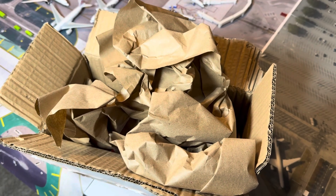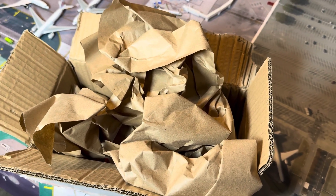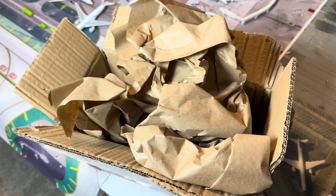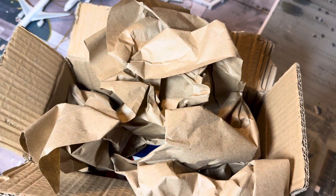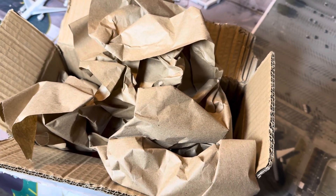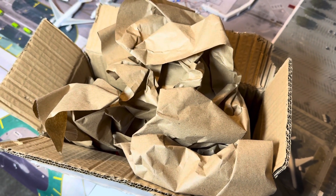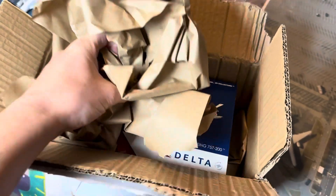Hello everybody, Model Airport Nation here, and today I'm back with another unboxing video. Today I have two new aircraft — just only two today because I ordered a bunch before and these have been coming for about a week and a half. They finally arrived from Las Vegas. Model Airport Nation here — Instagram, TikTok at Model Airport Nation. Let's get right into the video.